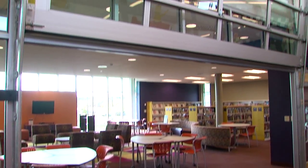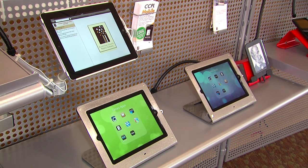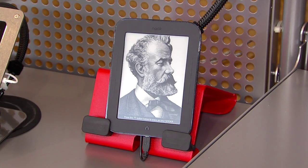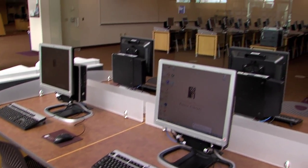How about a teen section complete with a closing glass garage door? There's meeting and community rooms. You can check out all the latest pads, tablets and readers here at the hands-on technology wall. There are dozens of computers, a whole room full of them.